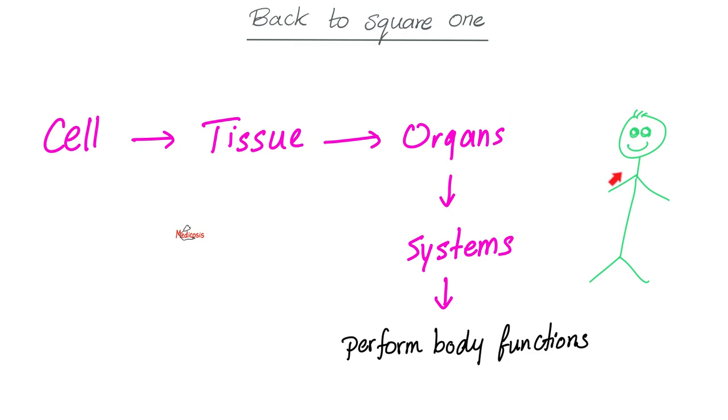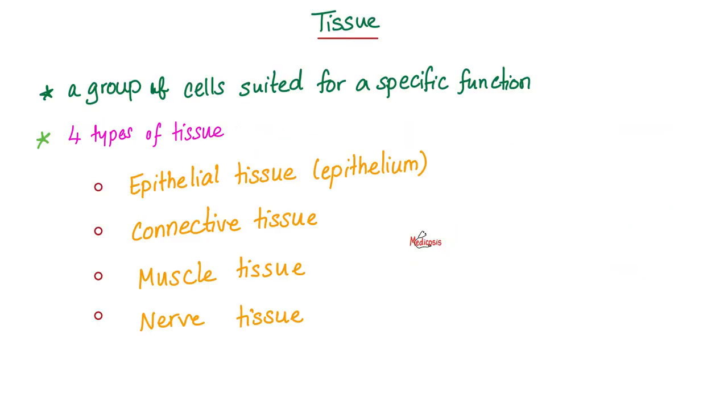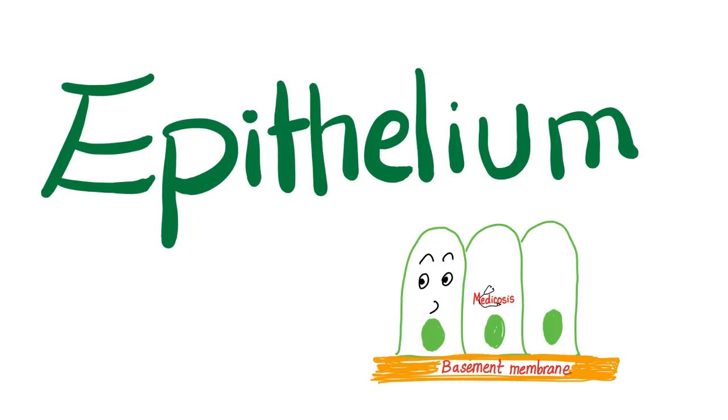Do you remember the building unit of your body? It's the cell. A bunch of cells make tissue, lots of tissue make an organ, many organs make a system, and systems perform your body functions. Speaking of tissue, we have four types: epithelium, connective, muscle, and nerve. Let's talk about the epithelium, because this is the epidermis of your skin.